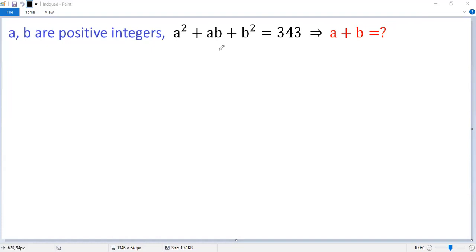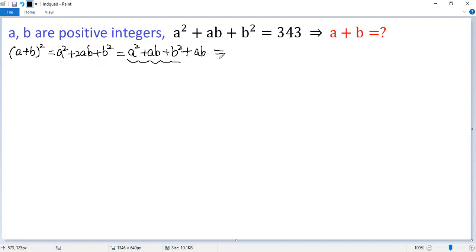To use the given condition, let's square A plus B using the perfect square formula. So we get (A + B)² equals A squared plus 2AB plus B squared. We can write it as A squared plus AB plus B squared, plus AB. We know this part is 343, so we get (A + B)² equals 343 plus AB. We denote that as condition 1.